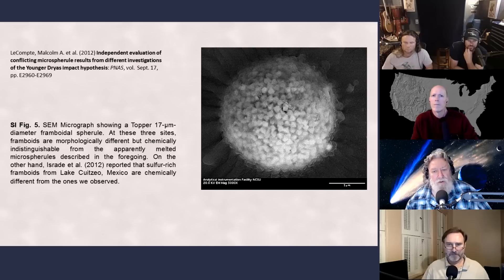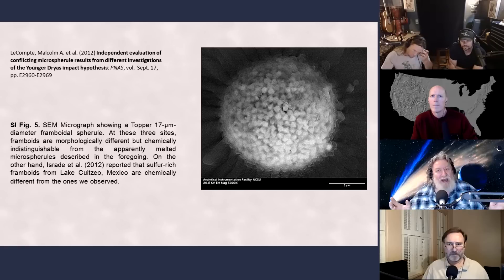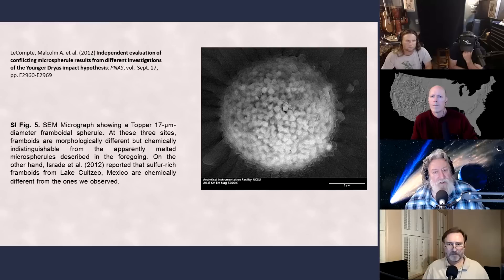This framboidal sphere is 17 micrometers in diameter, whereas some of the others were around 100 micrometers, and some were even centimeter-scale. Nonetheless, it's chemically indistinguishable, which suggests that these microspherals are composed largely of crustal material that's been ejected into the atmosphere. Different quenching processes probably result in more pronounced crystal growth in framboids versus the smoother spheres.